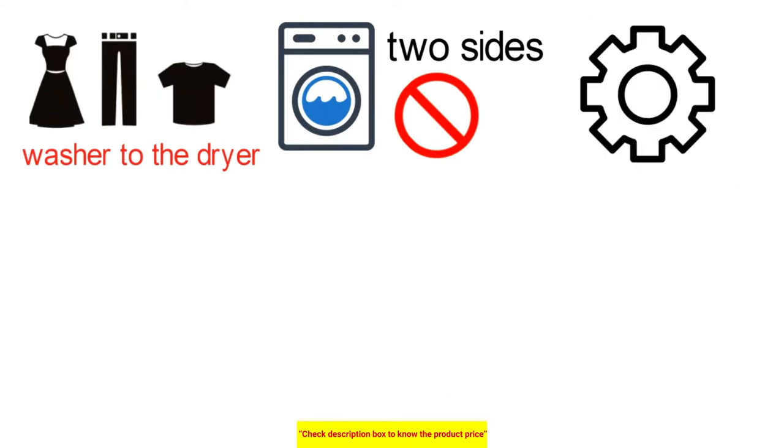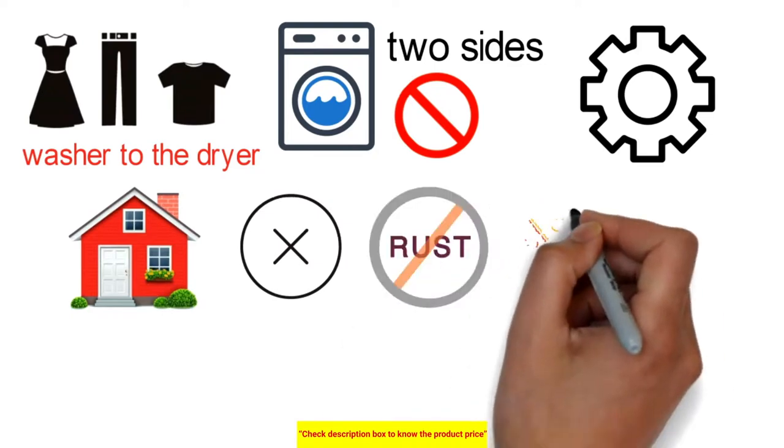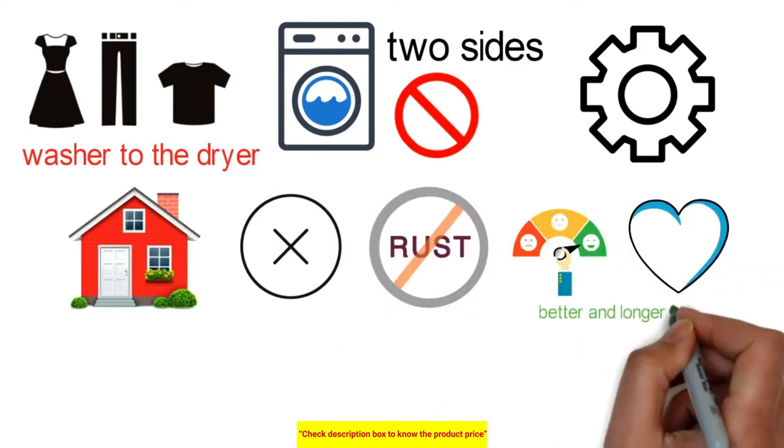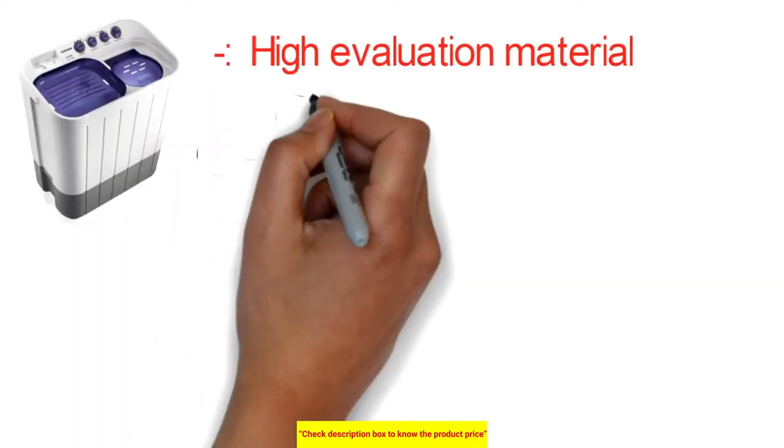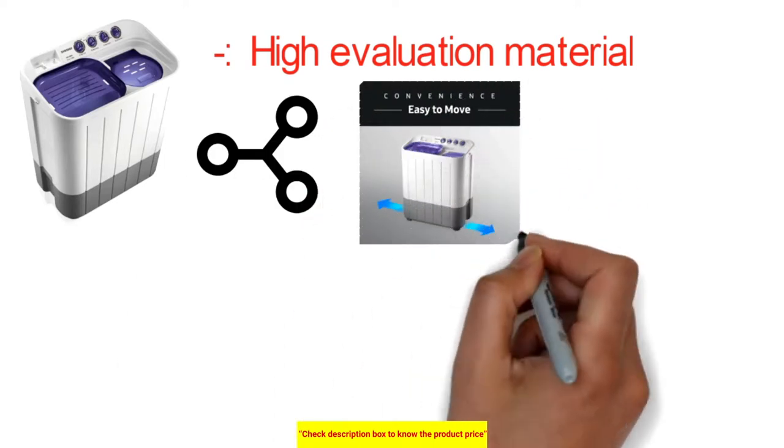Setting your machine in the wet area of your house is not an issue since the plastic cabinet is UV-resistant, giving a better and longer life to your clothes washer. High-quality material castors are attached to the clothes washer for easy portability, so you can move your machine effortlessly.